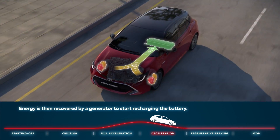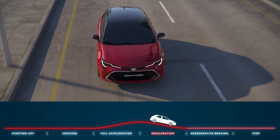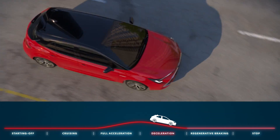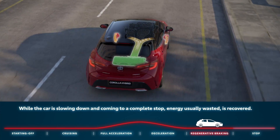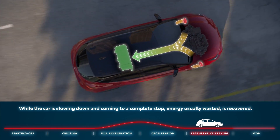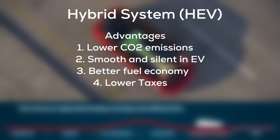Something important to remember about the hybrid system is that the hybrid car cannot be plugged in to charge. It charges automatically when the car brakes, goes downhill, or when the combustion engine is running. Most manufacturers offer different driving modes depending on your preference and road conditions.